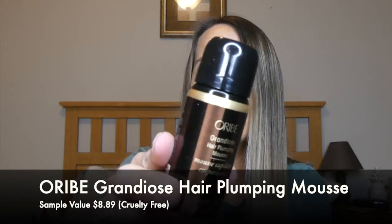The next thing I'm pulling out is from Reba, which is cruelty-free. This is the Grandiose Hair Plumping Mousse. I think I've only ever tried a dry shampoo from this brand. I don't typically use mousse — it's not a step in any part of my hair styling routine, so I'll probably just pass it along to somebody else rather than waste it. Full size is $39, which seems way overpriced for a mousse.